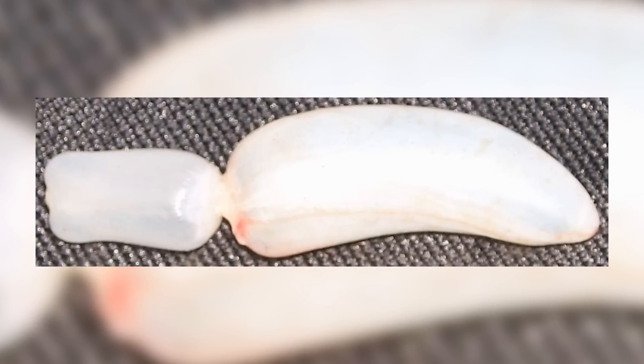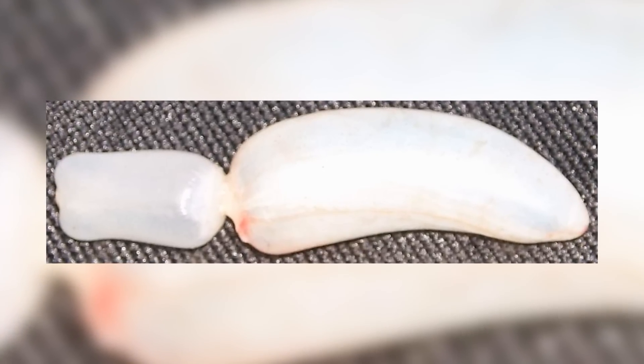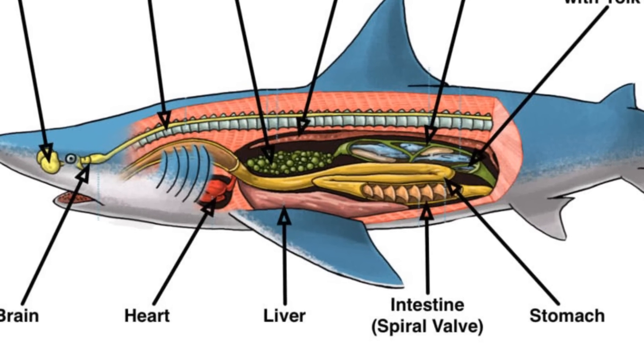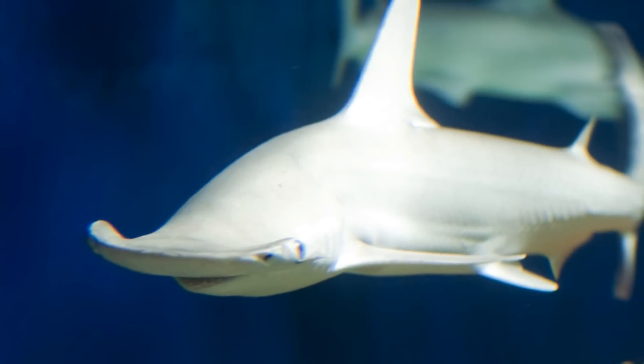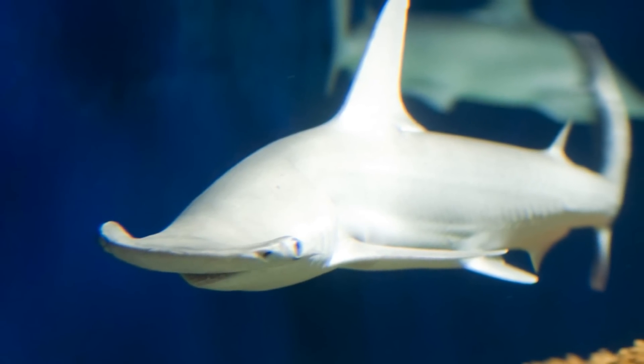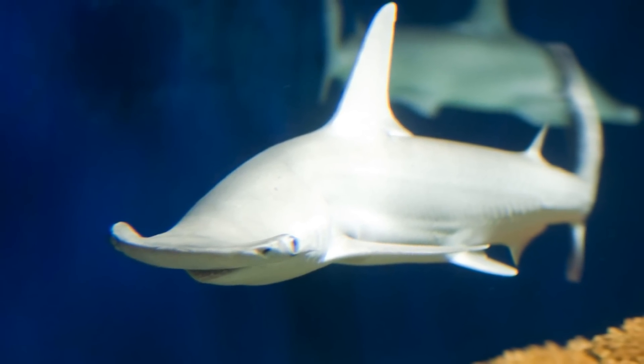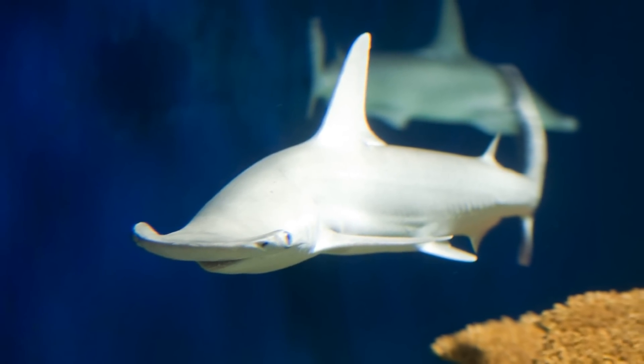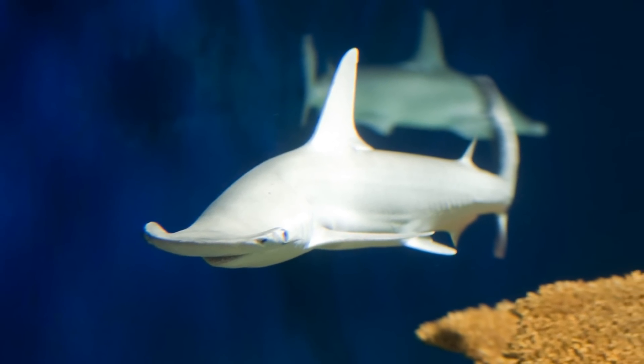Sharks also lack the swim bladder organ used by certain members of the bony fish to control their buoyancy, instead utilizing an oil-rich and enlarged liver to provide this function. All these characteristics are shared to some extent by both the selachiomorphs and the batoids, but there are also features that are wholly unique to the sharks, and that distinguish them, along with the molecular evidence, from rays and their relatives.